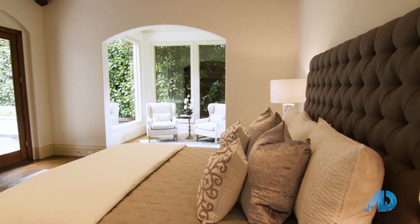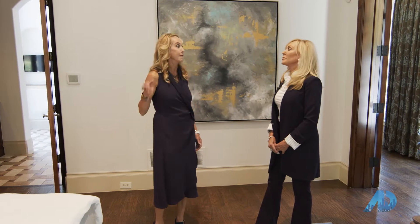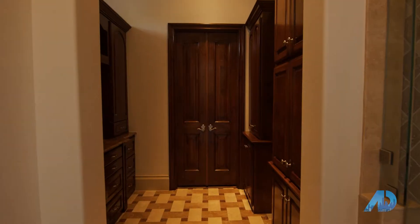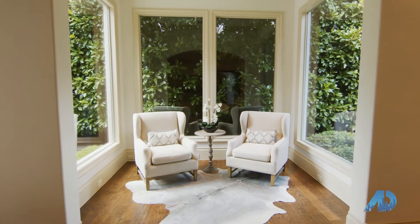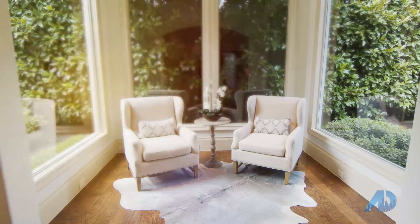What I love about this one is you have a true master suite with a his closet and a her closet — huge walk-ins, lots of counter space, and totally separate. It's just so well thought out.